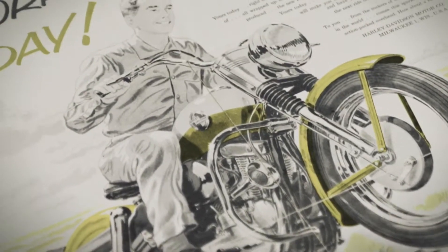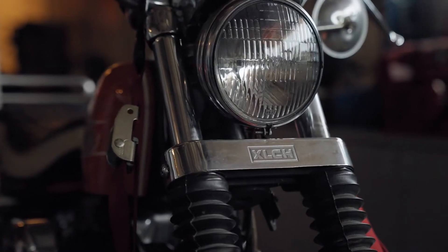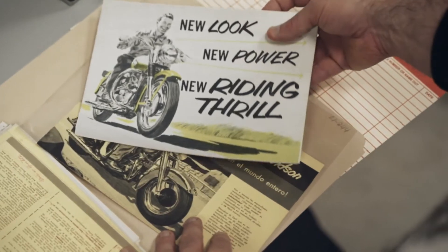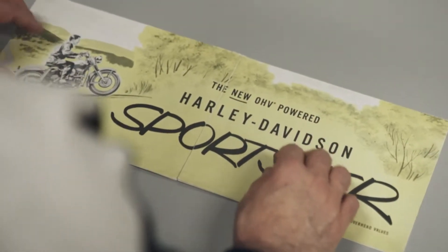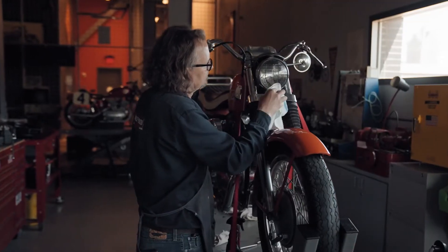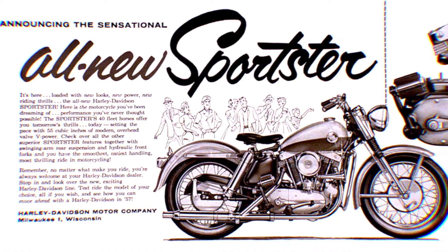In the late '50s when Sportster was born, it was considered a giant killer — it was a superbike. Whether you're on the flat track, drag strip, or on the street, it was a real performance motorcycle. The legacy of Sportster for Harley-Davidson is a really important part of our story. We can look at analogs in the automotive world like Mustang or Camaro — Sportster is one of those names, and it's actually been around longer than some of those. When you look at the longevity of Sportster from 1957 to today, it's unmatched and unparalleled in the motorcycling world.